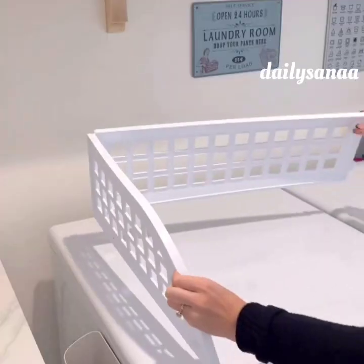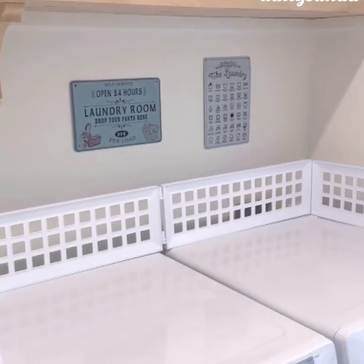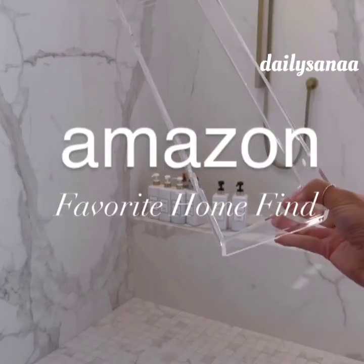Prevent having items fall behind your washer or dryer with these magnetic laundry guards. They have an ultra strong magnet making it super sturdy, will fit all front load washers, and can be assembled in multiple different ways. Amazon Home Find.